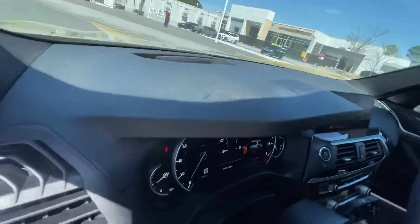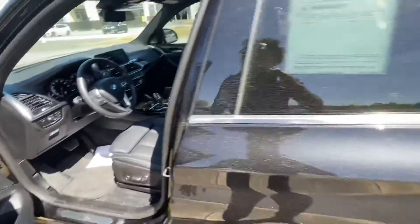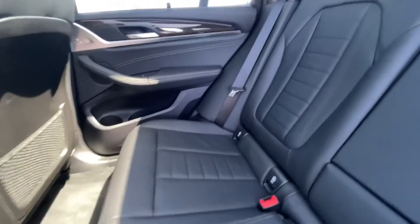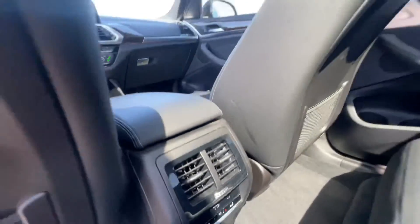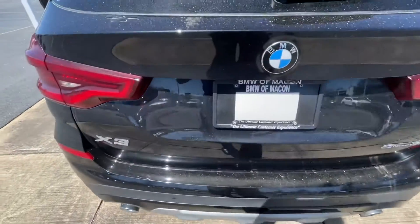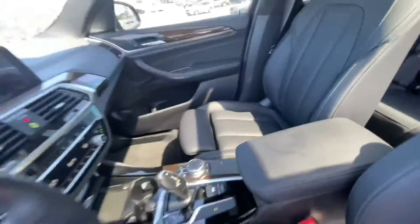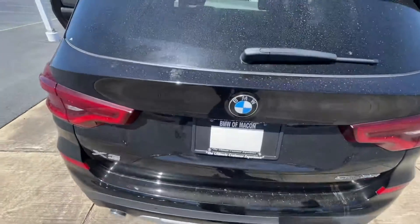I'm going to take it outside and show you the back. With that upgraded seating package, the seats look very, very good. You do have your climate controls in the back here. And I'll take you around — you have your kick to open. Let me go grab the key.